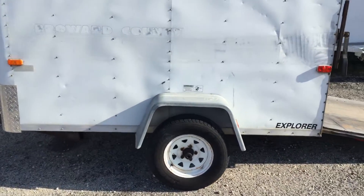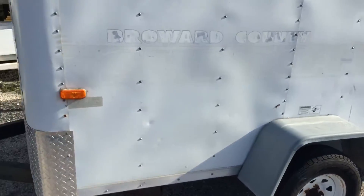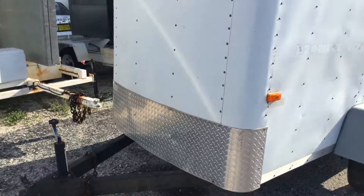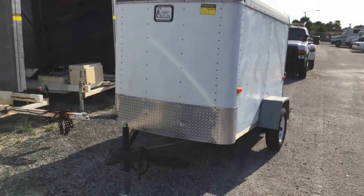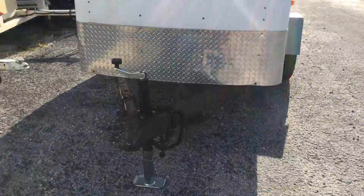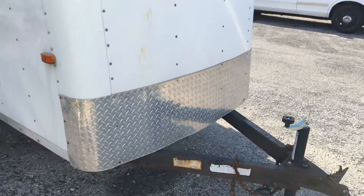The 13-inch wheels look good. They've got a little surface rust on the rims, but the tires look good. The trailer looks like it's ready to hook and be towed away. You will need a 2-inch ball to tow it away.